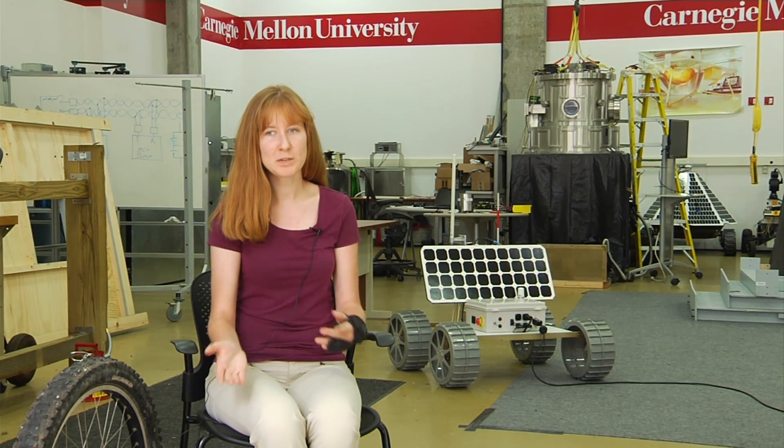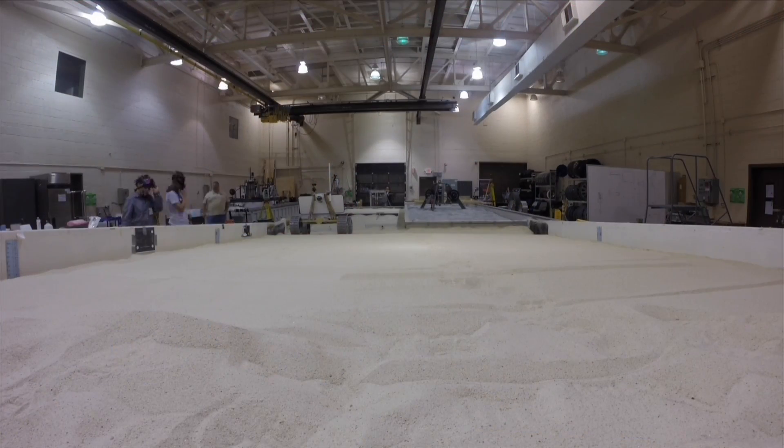If you want to do any sort of meaningful exploration, you need to know exactly where you are at all times relative to those features. Once we land on the moon we're actually going to be exploring a pit, so I got to use structure from motion techniques to determine where the rover was at all times.